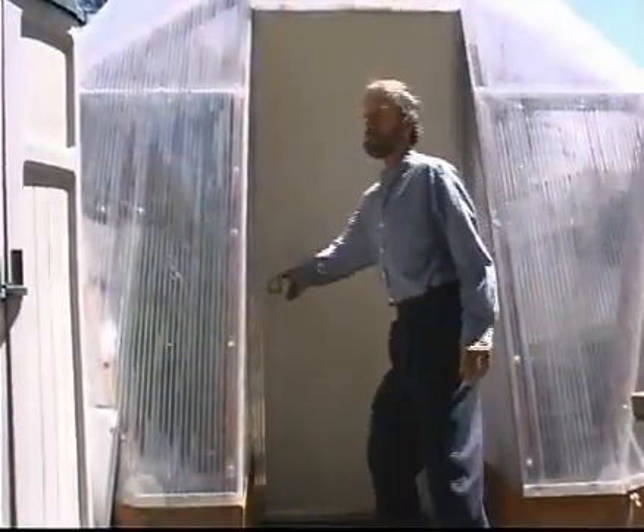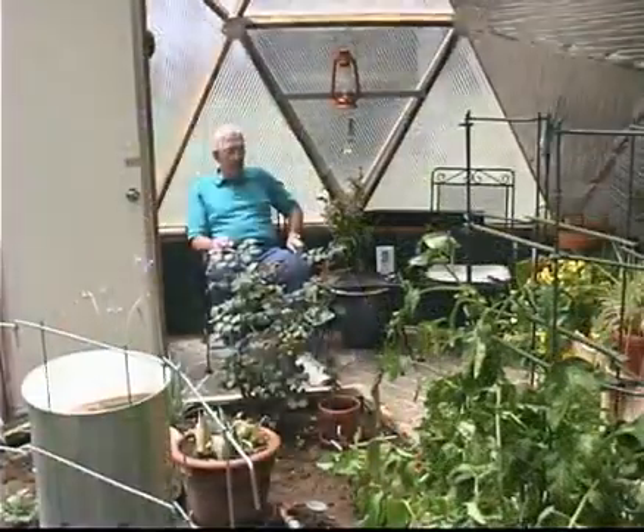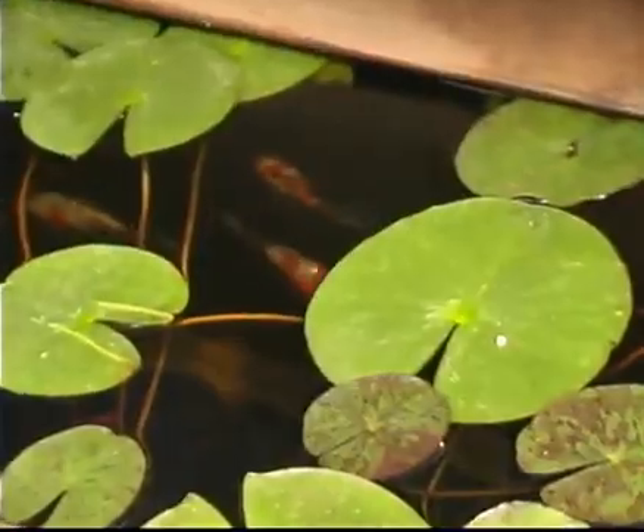Welcome to the wonderful world of the Growing Dome. There's just nothing like it. To me, it's like a tropical paradise. It's a tremendous feeling to come out and just relax and enjoy the place. That's what it's all about.